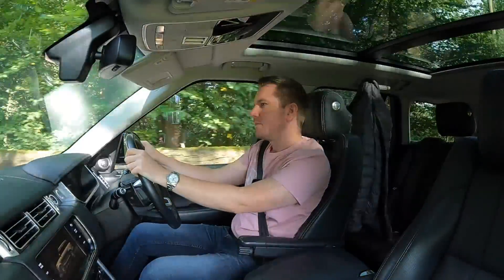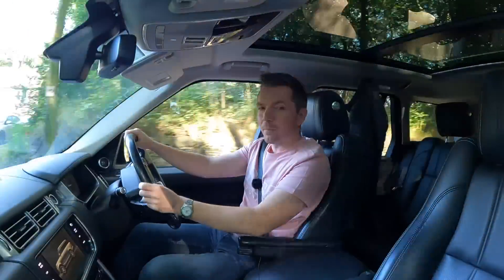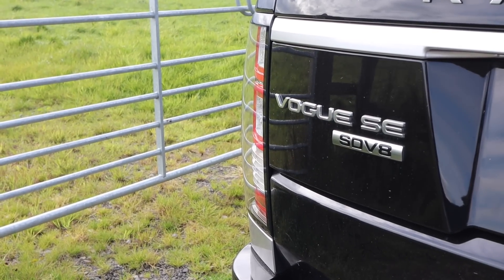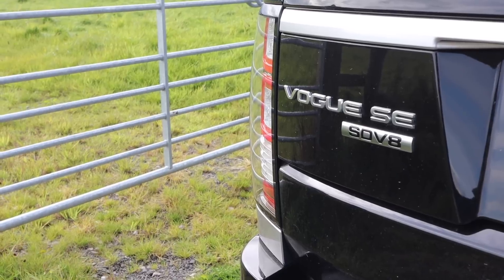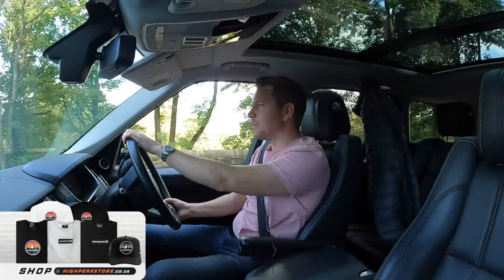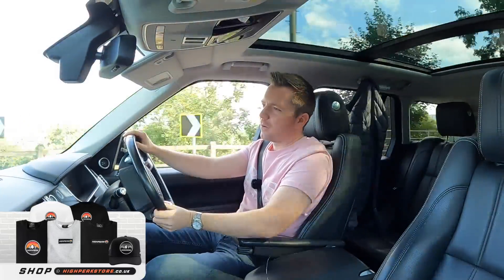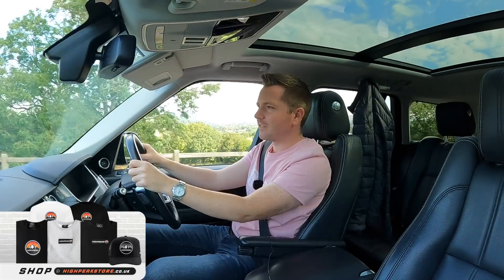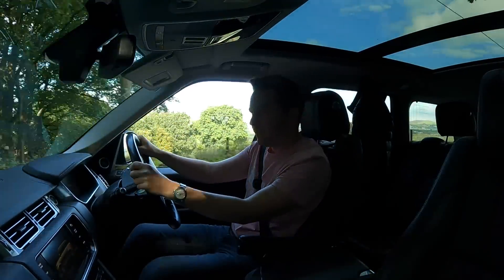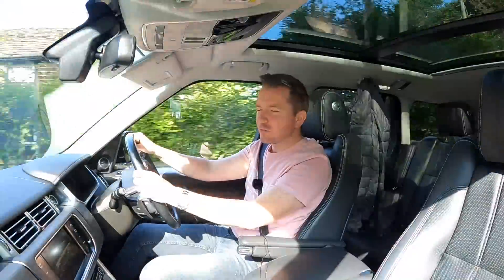Your next biggest cost is fuel. Here in the UK it'll set you back around £1.40 per litre. Happily, this 4.4-litre SDV8 is quite economical — seriously. Meandering around town I never see it drop below 26 miles per gallon, and on a motorway run you'll get 35 or 36, which I think is incredible for a car this size and weight. Even if you're doing 90 miles an hour it'll still do 27 miles per gallon.